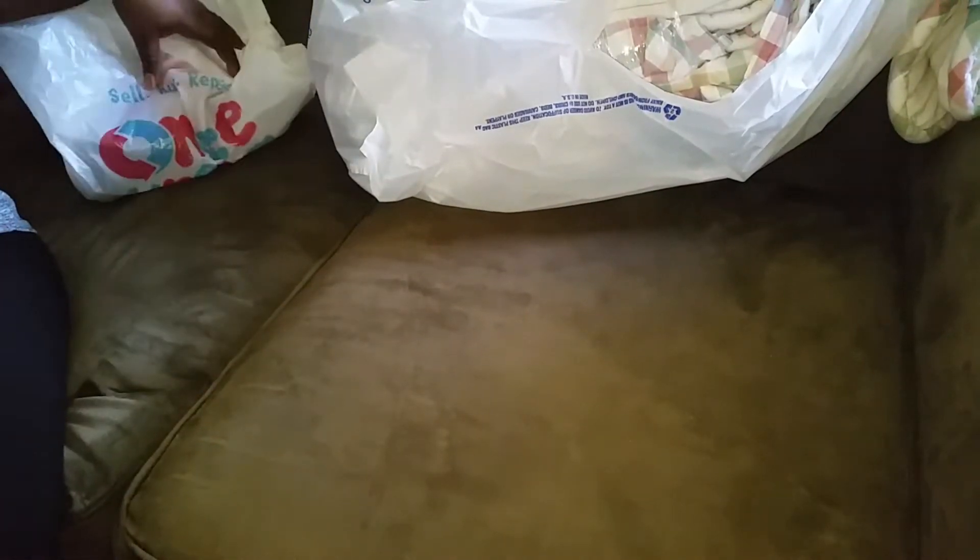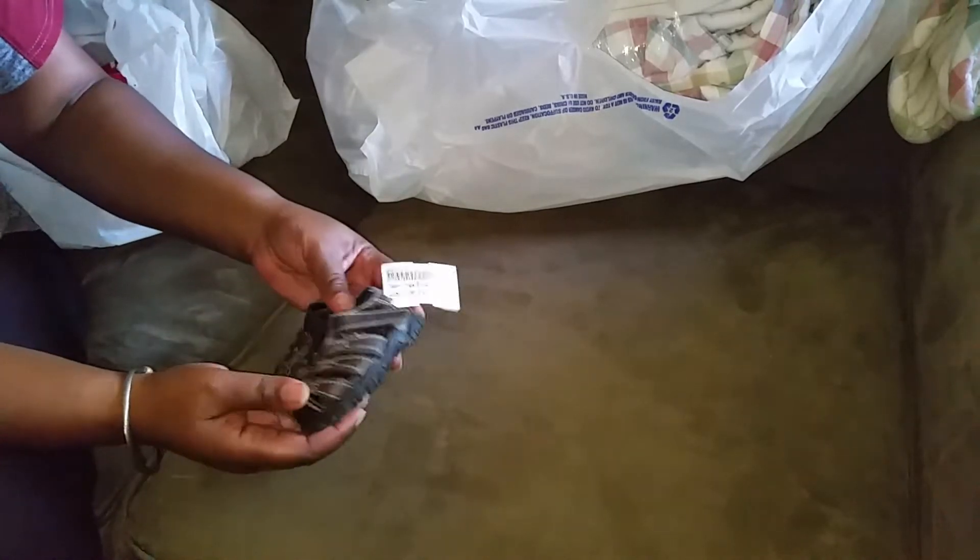Hi everybody, I just came on for a quick video to show you what I got on sale. I went shopping yesterday and I went to Once Upon a Child. I had a $5 off coupon but they told me I couldn't use it with their 30% off sale, so I went and looked around and I got a few things at regular price that came up to $6, so I paid $1.30.